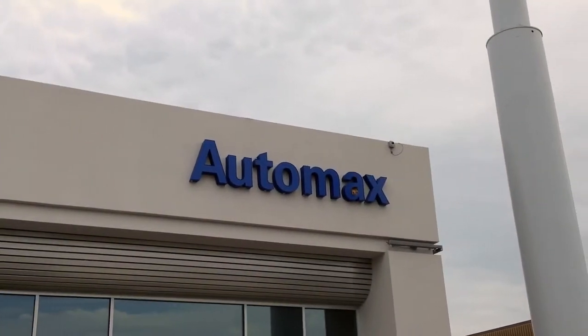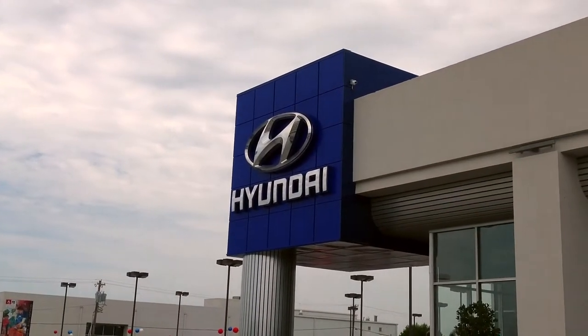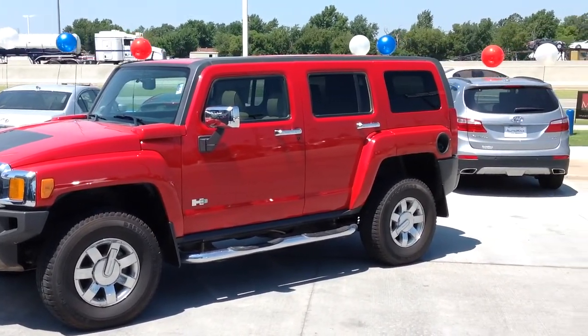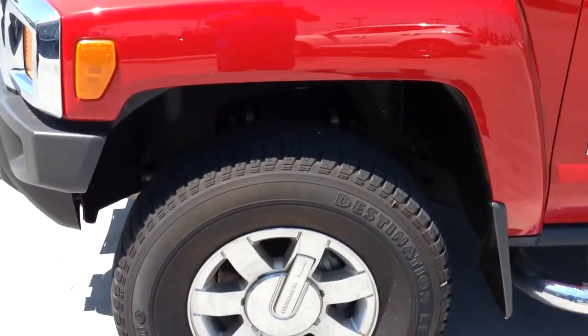Here's another used car special from AutoMax Hyundai Norman. It's a 2010 Hummer H3 Alpha Edition, stock number N4814.